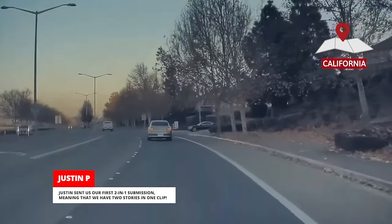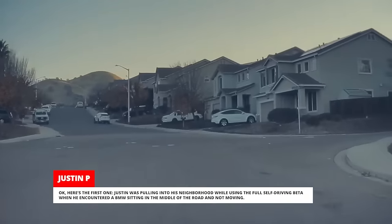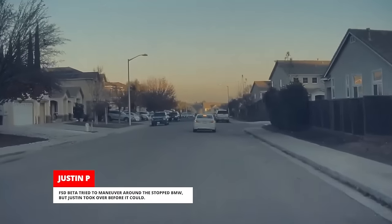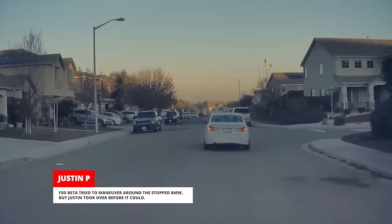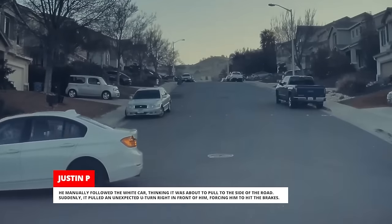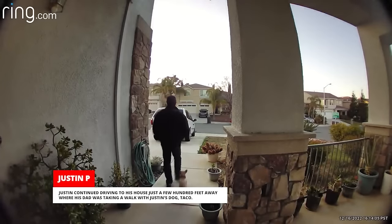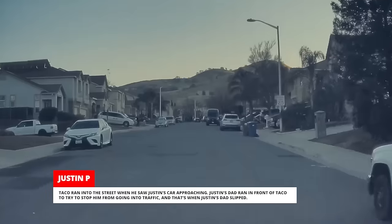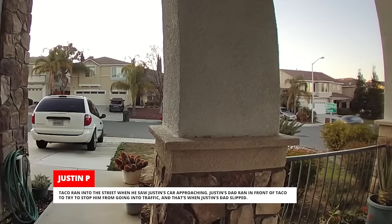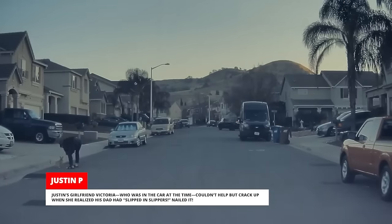Justin sent us our first two-in-one submission, meaning we have two stories in one clip. Justin was pulling into his neighborhood while using Full Self-Driving Beta when he encountered a BMW sitting in the middle of the road and not moving. FSD Beta tried to maneuver around the stopped BMW, but Justin took over before it could. He manually followed a white car, thinking it was about to pull to the side of the road. Suddenly, it pulled an unexpected U-turn right in front of him, forcing him to hit the brakes. Justin continued driving to his house just a few hundred feet away where his dad was taking a walk with Justin's dog, Taco. Taco ran into the street when he saw Justin's car approaching. Justin's dad ran in front of Taco to try to stop him from going into traffic, and that's when Justin's dad slipped. Justin's girlfriend Victoria, who was in the car at the time, couldn't help but crack up when she realized his dad had slipped in slippers.